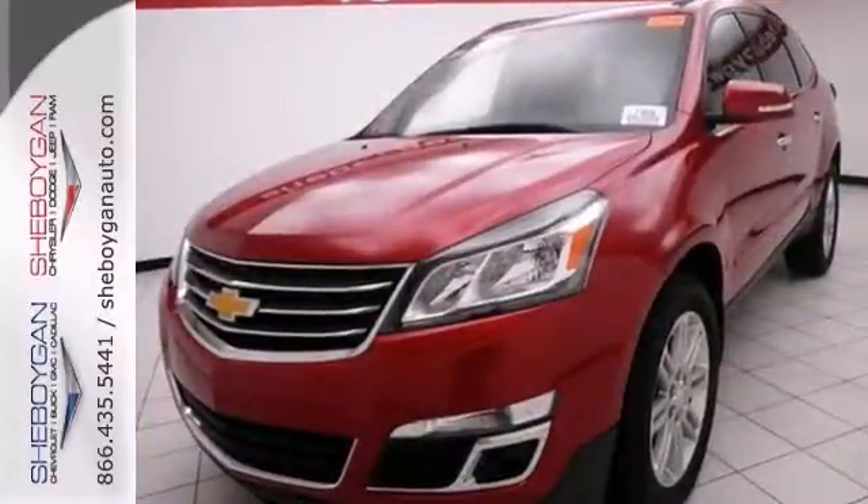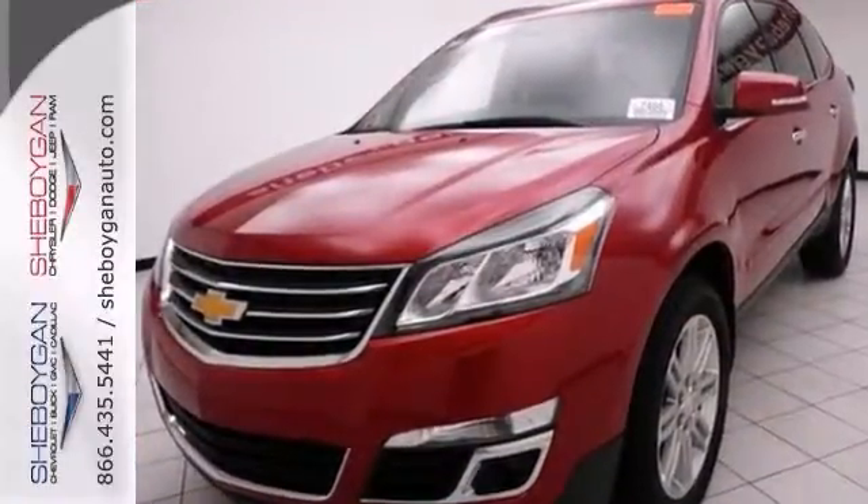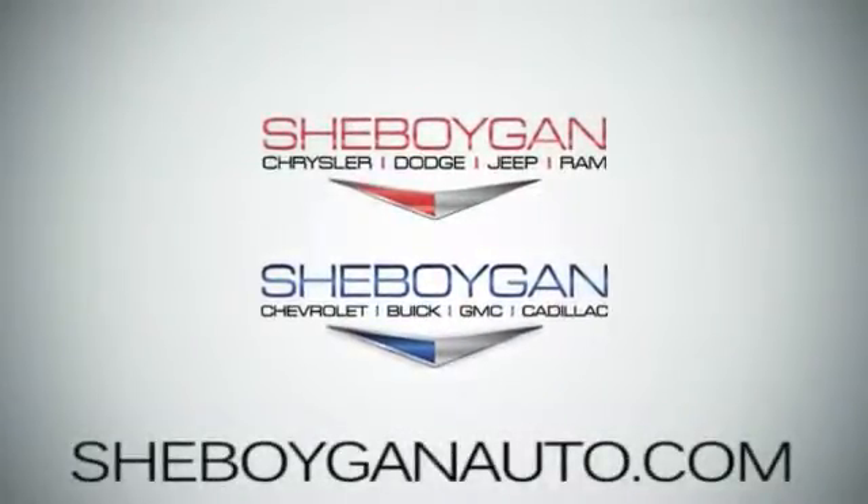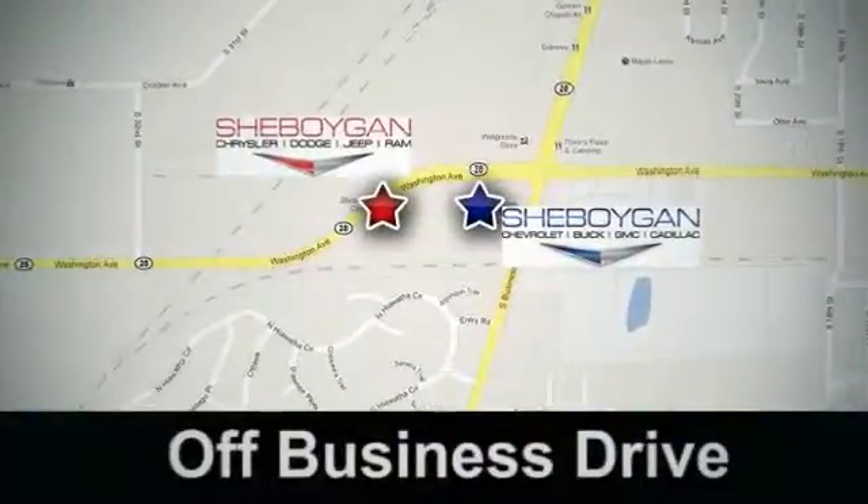Come on out and take it for a test drive today. Come see us today. Sheboygan Auto, eight brands in one location, off Business Drive in Sheboygan, Wisconsin.